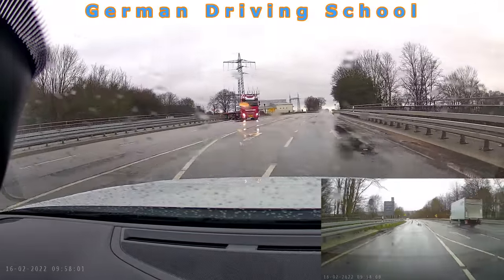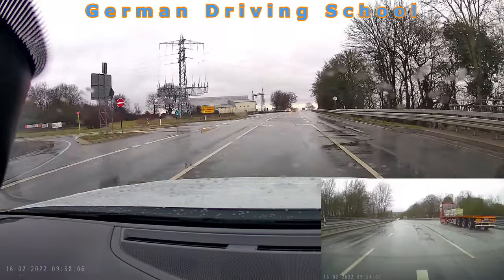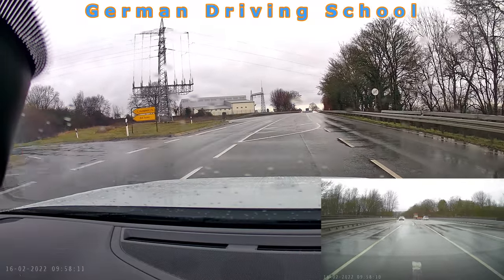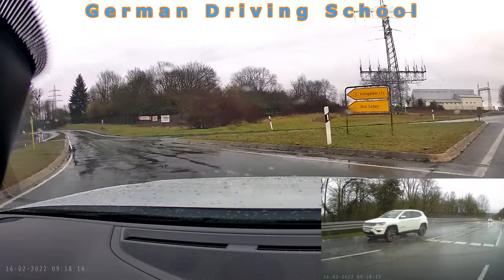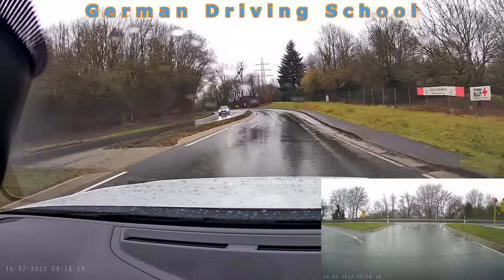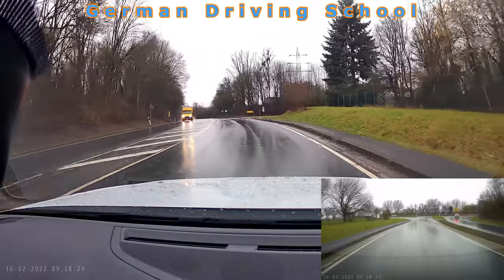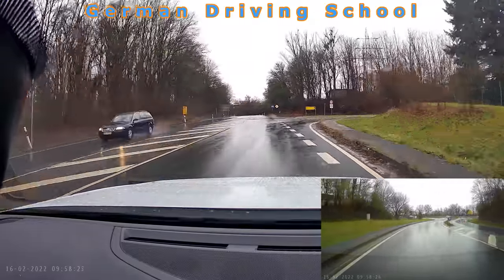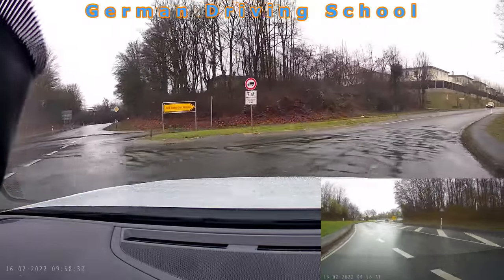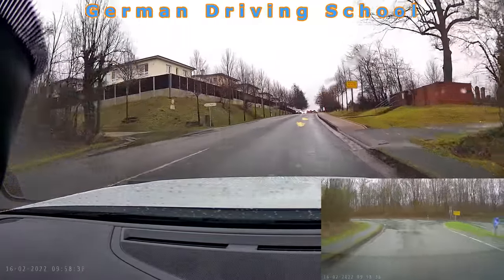Then we wanted to turn left. As a left turner you wait for oncoming traffic — one car came, then we turned. At the island it's right-before-left because no traffic sign is placed. We didn't want to go back on the motorway, so the examiner said please turn right to Bad Soden. We did our right turn and entered the city of Bad Soden; on the right side you see the sign — maximum speed limit 50.